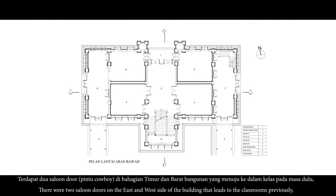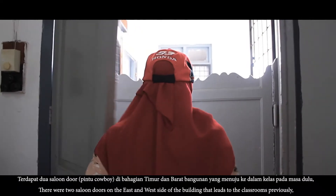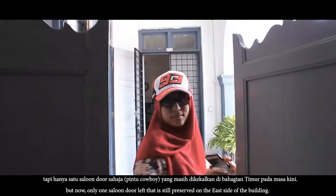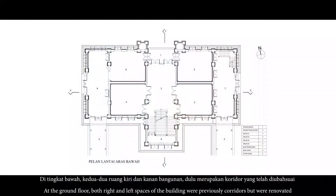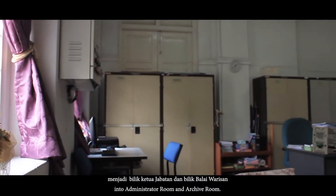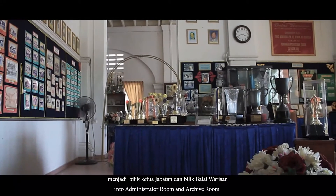Terdapat dua selundor di bahagian timur dan barat bangunan yang menuju ke dalam kelas pada masa dulu, tapi hanya satu selundor sahaja yang masih dikekalkan di bahagian timur pada masa kini. Di tingkat bawah, kedua-dua ruang kiri dan kanan bangunan yang dulu merupakan koridor telah diubah suai menjadi bilik ketua jabatan dan bilik balai warisan.